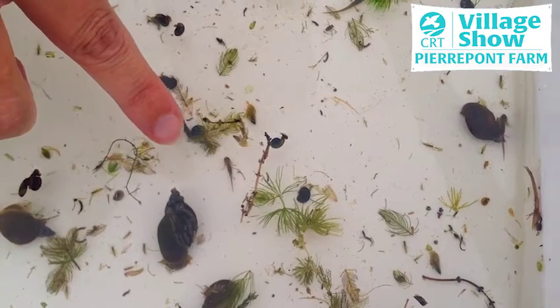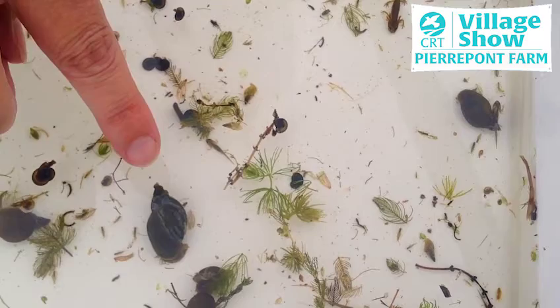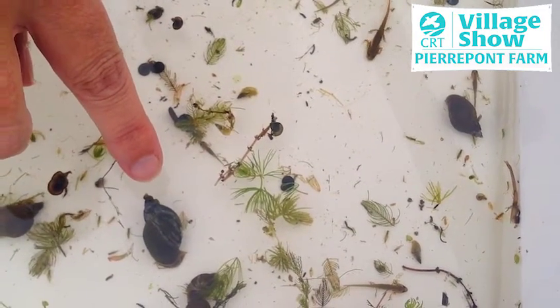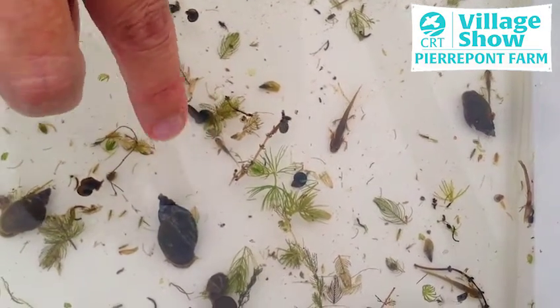So let's see if we can put a name to some of these pond creatures. First of all, here we've got a pond snail. Now pond snails can't actually breathe underneath the water — what they do is come to the surface, take in air, keep it tightly close to their shell, then go under and use it up, and then return to the surface.